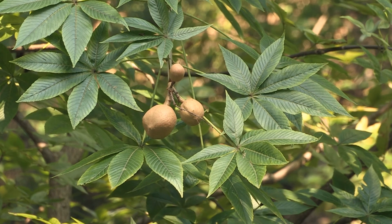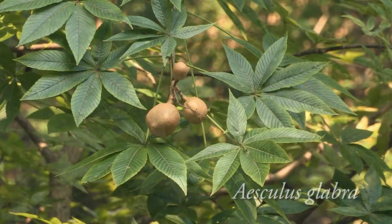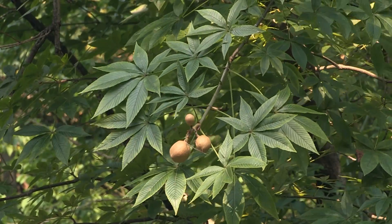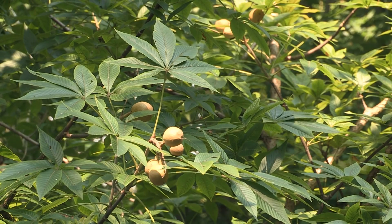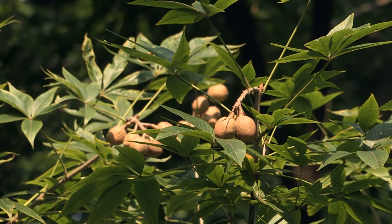One of the most recognized buckeyes in North America is the Ohio buckeye, Aesculus glabra. It is a native from the Great Lakes region, south to Texas. It grows best in natural areas or in large parks. The seeds of Ohio buckeye are also poisonous when consumed by humans.